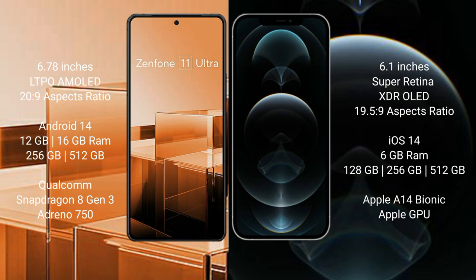The Asus Zenfone 11 Ultra comes with 16GB RAM and 128GB, 256GB, and 512GB internal storage, with the Apple A14 Bionic processor and Apple GPU.